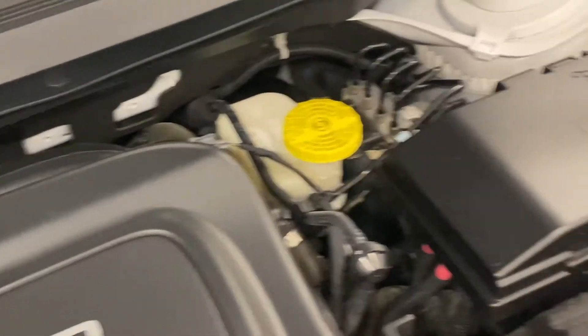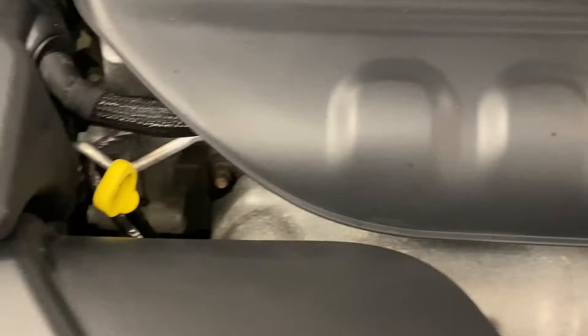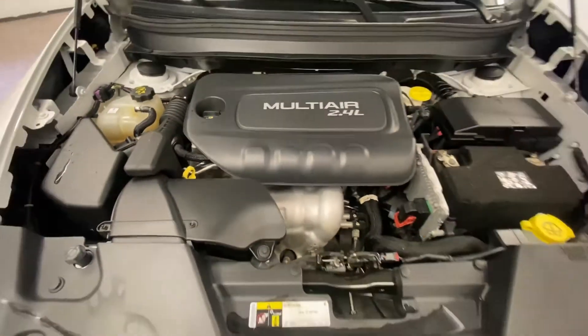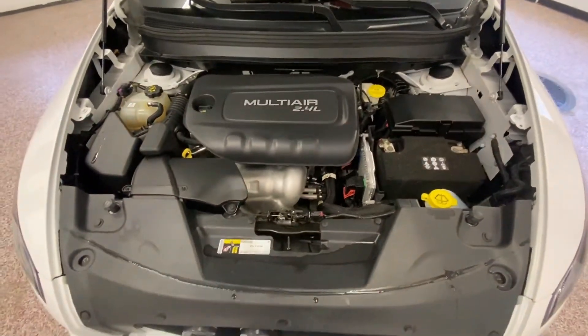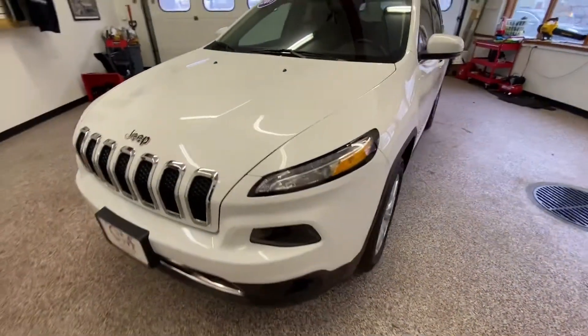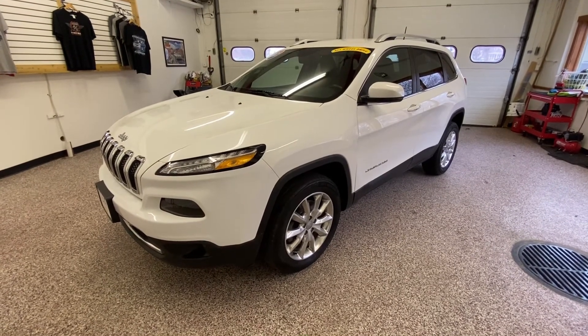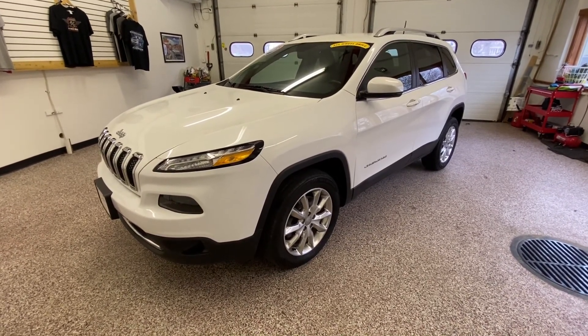A 2.4 four-cylinder motor powers this beautiful vehicle. Safety features are still a major factor with the Jeep line: drop-away motor mounts, crumple points, 5-mile-an-hour bumpers front and rear, driver and passenger side airbags. If you'd like more information on this gorgeous vehicle, visit OliverMotors.com.